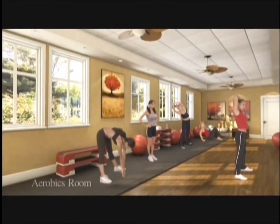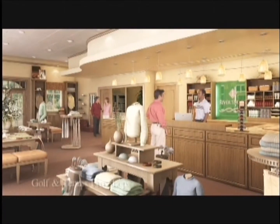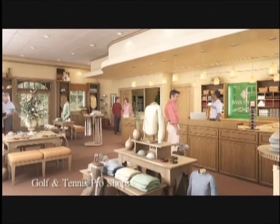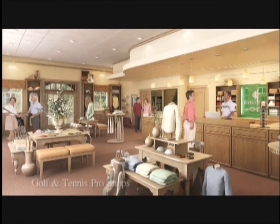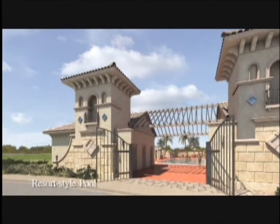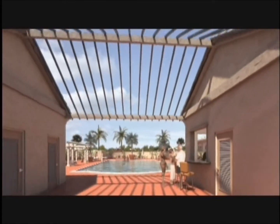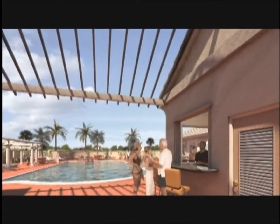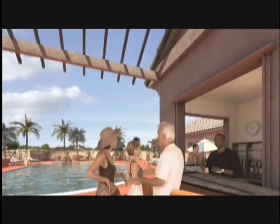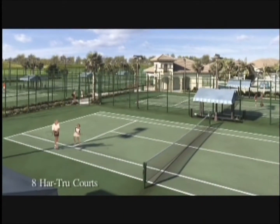Our fitness center features 3,500 square feet of state-of-the-art fitness and cardio equipment, and you can stay in shape in our aerobic room. Our golf and tennis pro shops will be conveniently stocked with everything you need. As you walk outside the clubhouse, you'll see our resort-style pool with poolside refreshments, right next to our eight Har-Tru clay tennis courts, which are lighted for evening play.